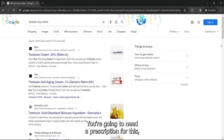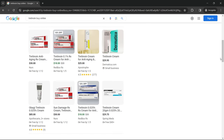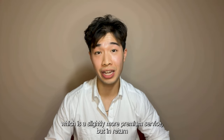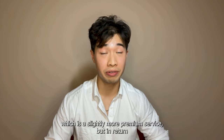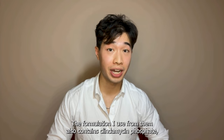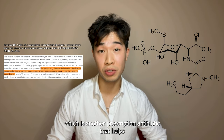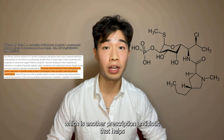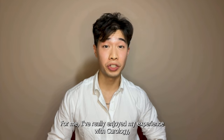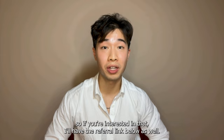You're going to need a prescription for Tretinoin, but if you look online you can generally find it for about $20 to $40. I personally get my Tretinoin through Curology, which is a slightly more premium service but they're able to customize your product for you. The formulation I use from them also contains clindamycin phosphate, which is another prescription antibiotic that helps in fighting off acne. I've really enjoyed my experience with Curology, so if you're interested I'll have a referral link below.